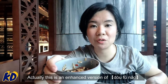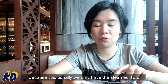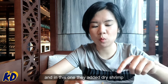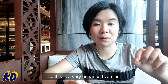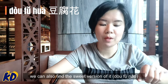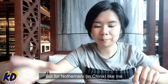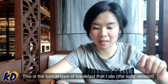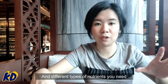This is actually an enhanced version of tofu nao, because traditionally it's just steamed tofu with soy sauce and some dried shrimp. In this version they've added dried shrimp, chili sauce, and peanuts. In Hong Kong you can also find a sweet version eaten as dessert, but for northern people like me this is the typical breakfast I grew up with — it gives you protein, sodium, and different kinds of nutrients.